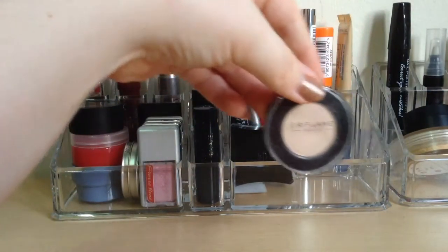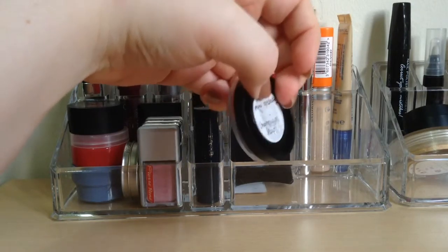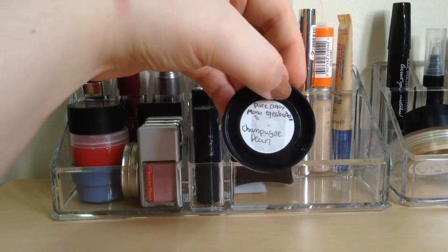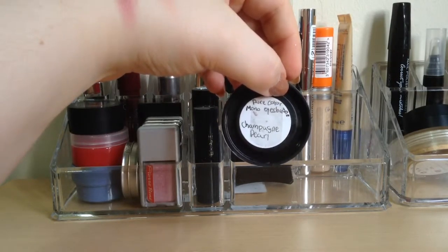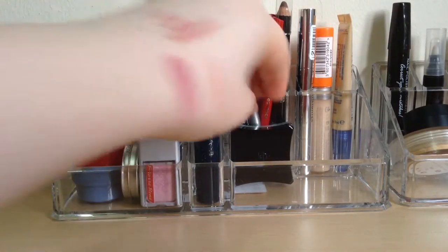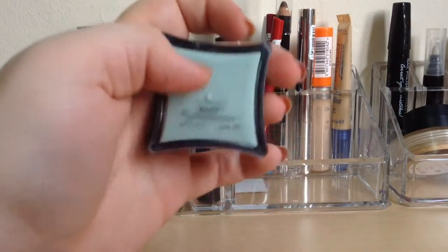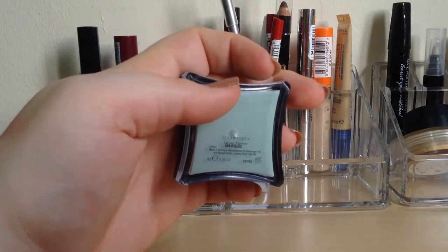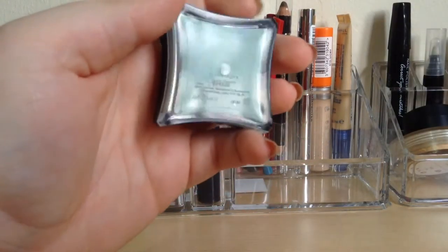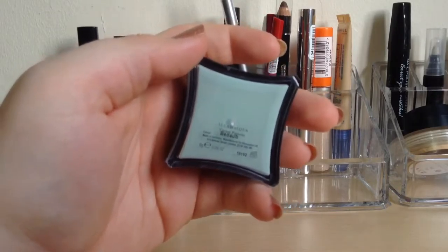Then I have a lip balm - I'm not sure what this brand is, but I just keep that there. Then I have a single eyeshadow from Oriflame in the Pure Color Mono Eyeshadow line and this is in the Champagne Pearl color - so that's just nude. Then I have an Illamasqua cream pigment in - I'm not sure if it's Bidaub - but it's just like an aqua, maybe teal, kind of blue color.